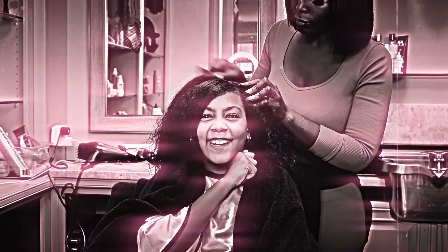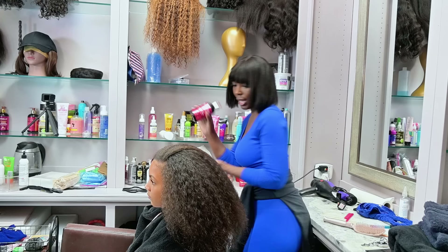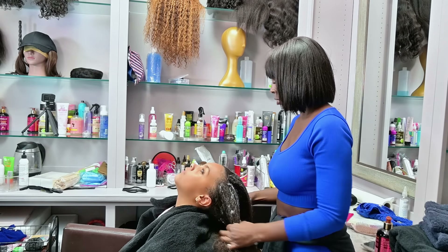My favorite leave-in conditioner. Really is my favorite — smells good. Does that mean you literally leave it in like you don't want it out? It literally says leave-in conditioner, Ava.